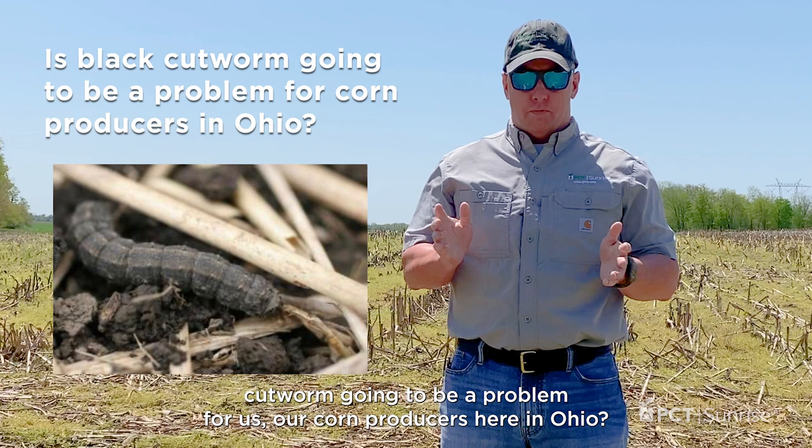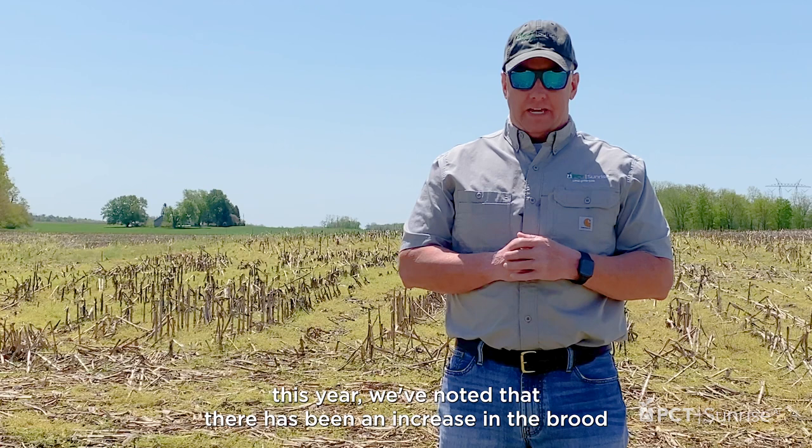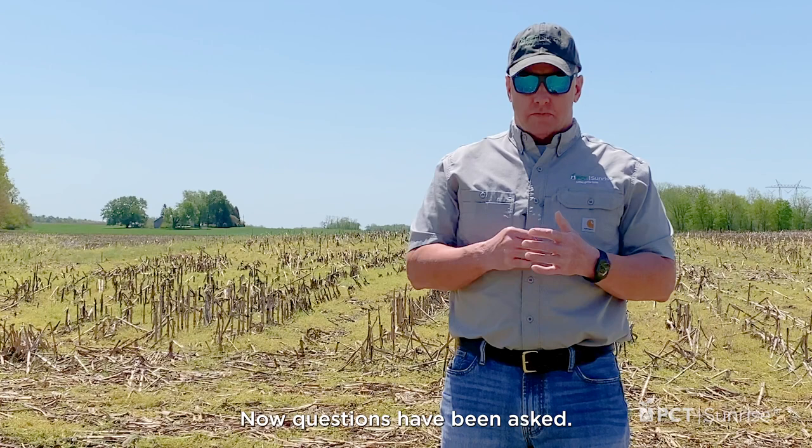If we monitor the trapping networks that universities such as Purdue, University of Kentucky, and Ohio State University have established this year, we've noted that there has been an increase in the brood that has been brought up into the northern part of the U.S. This insect does not overwinter in Ohio — it has to be brought up by the strong winds we experienced back in April from the south and southwest.